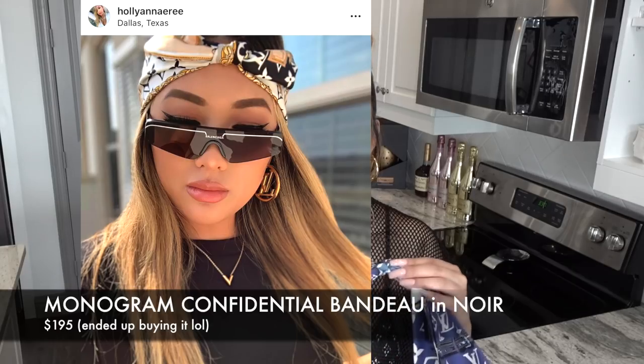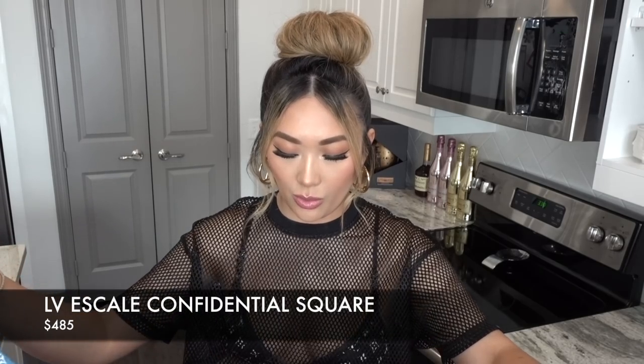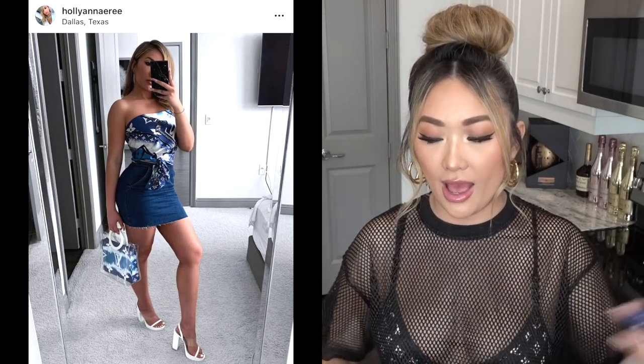I definitely want to get more bandeaux — specifically the black, white, and gold 'Confidential' style with chains and LVs. They are $195 a piece, so not cheap. I also picked up the full-size silk square, which you saw on Instagram — I wore it as a shirt. I just folded it in half triangle-style, tied it around, and knotted it in the front. I'll do a full video on how I tied it, but it's really easy once you play around with it.